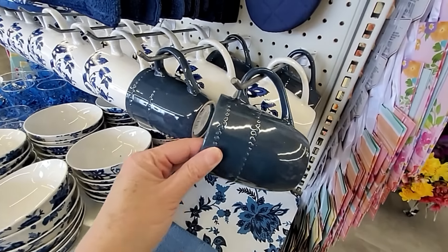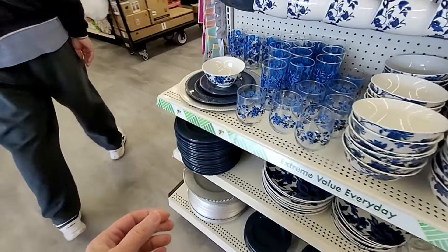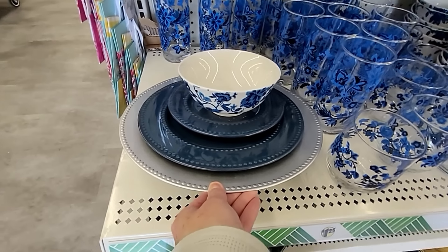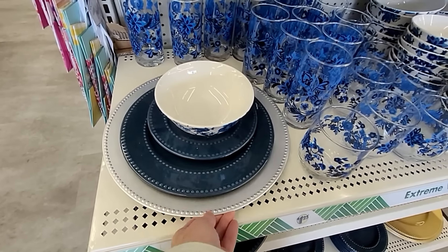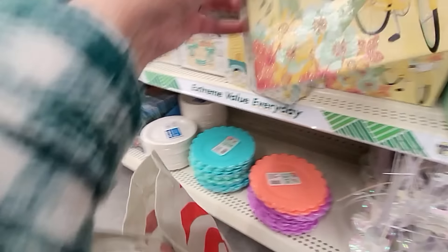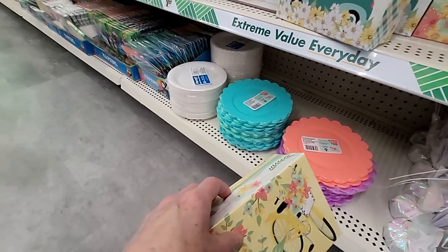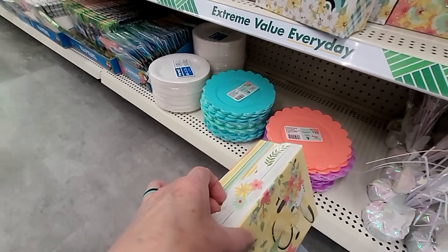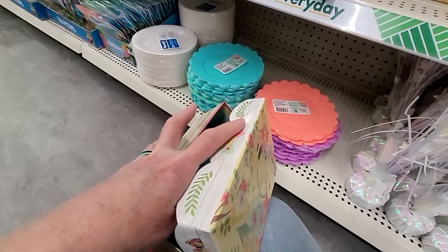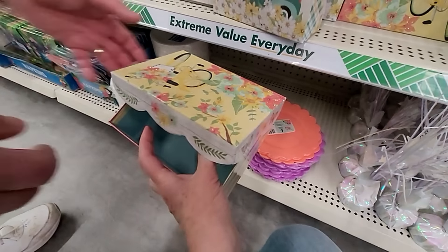And they have a whole display here of all the navy and the blue and white dishware that is out. That's nice — they do a little place setting to show you. Let me catch up with Bill. He is in the spring/summer aisle, but this box is really catching my eye with the scalloped lid and the colors and the design on it are so pretty.